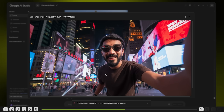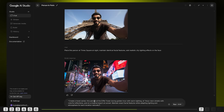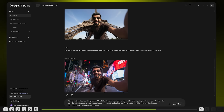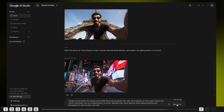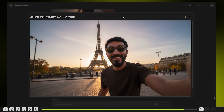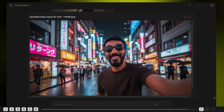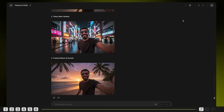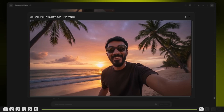Now we're getting that environmental lighting right. Let's push it further with a tougher prompt — create a travel series: this person at the Eiffel Tower during golden hour with warm lighting, in Tokyo's neon streets with colorful reflections, and on a tropical beach at sunset. Maintain exact facial features while adapting lighting and atmosphere for each location naturally. This looks like it was shot straight out of an iPhone. The more detailed you go, the better the output gets. Always specify lighting conditions like golden hour, neon reflections, or natural city lighting.